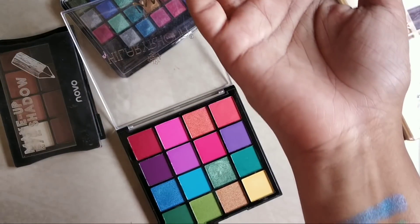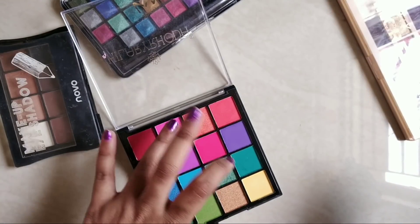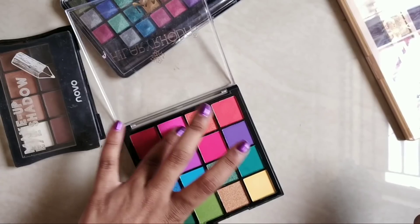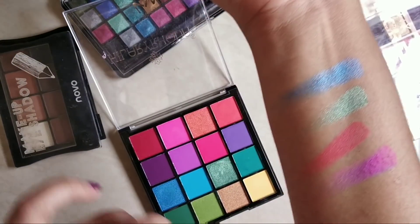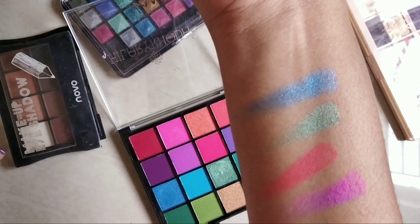Now let's swatch a matte shade from this palette and see how it performs.